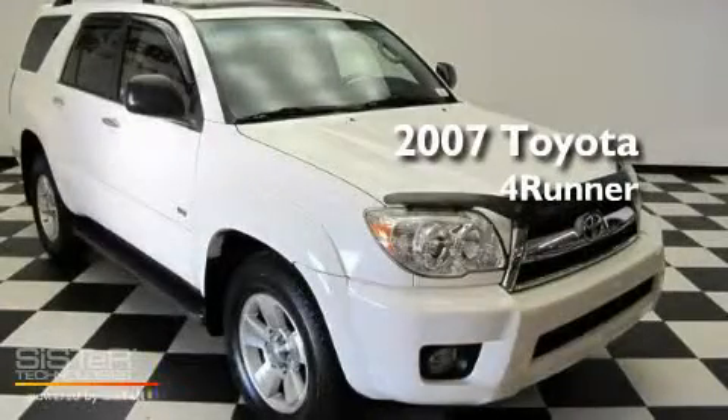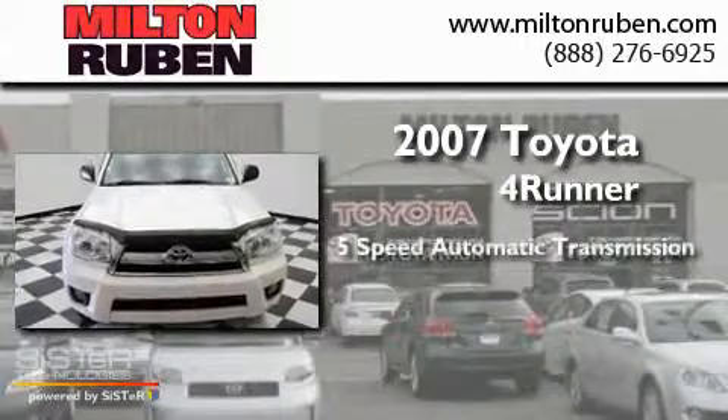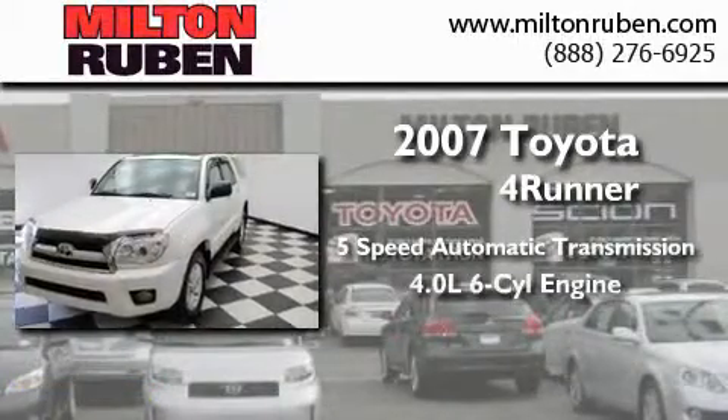This is a 2007 Toyota 4Runner. This SUV has a 5-speed automatic transmission and a 4.0-liter V6.